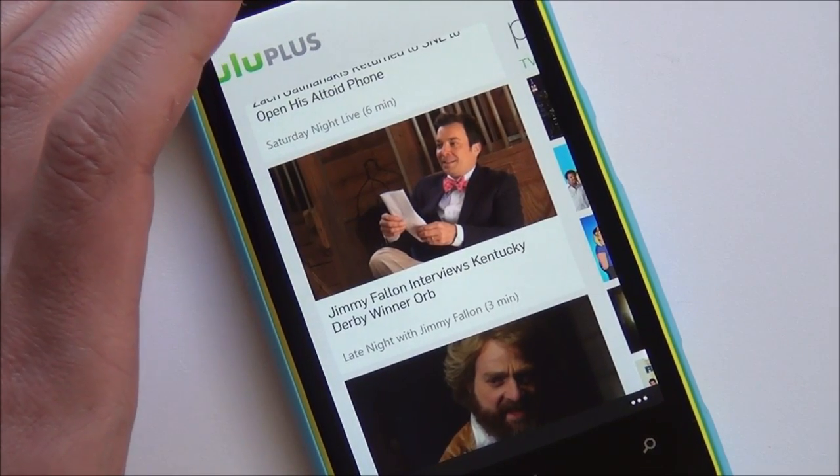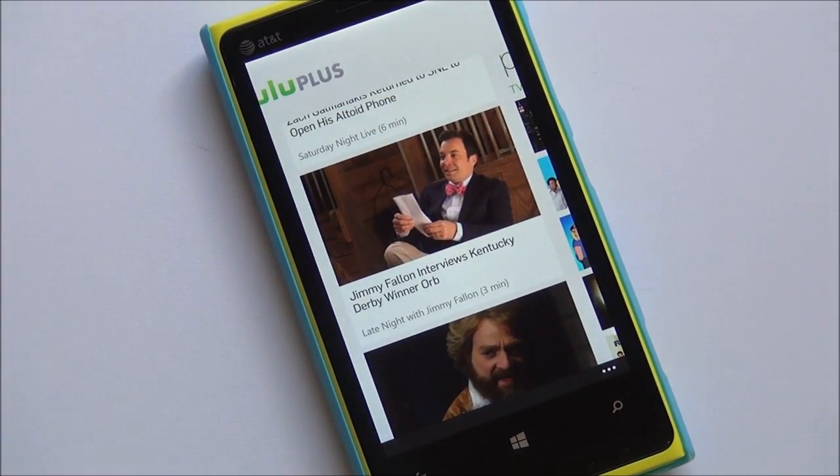So there you go — quick look at Hulu Plus. As soon as it goes live in the store, we'll of course throw a link up on Windows Phone Central. Make sure you check it out and let us know what you think. It's another win for Windows Phone. Take care, everybody. Bye.